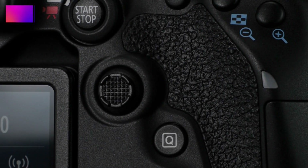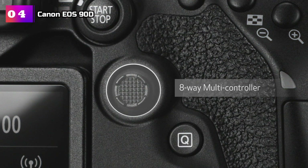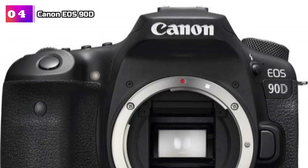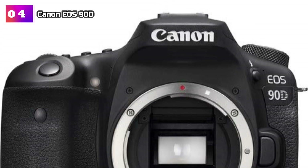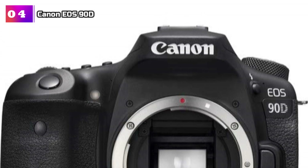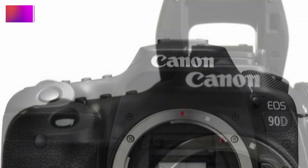Product Number 4: Canon EOS 90D. This camera boasts an impressive 32.5-megapixel APS-C CMOS sensor, delivering exceptional image quality sure to please even the most discerning photographers. Its high-speed continuous shooting capability of up to 10fps, with no time lag during OVF shooting, ensures you never miss a moment of action.